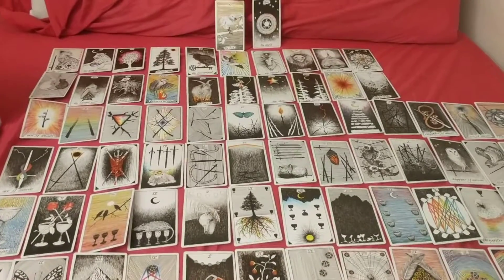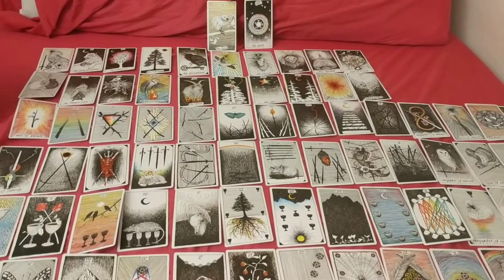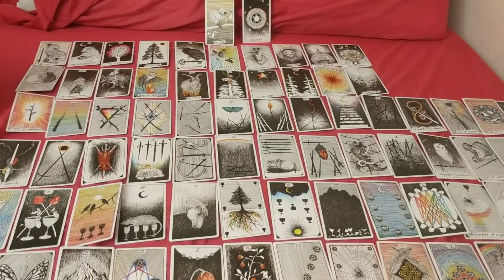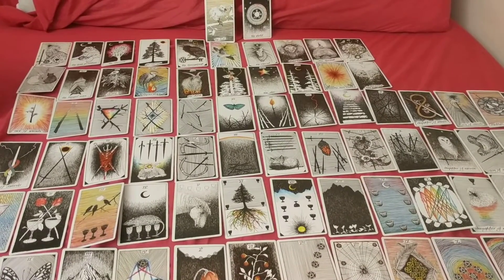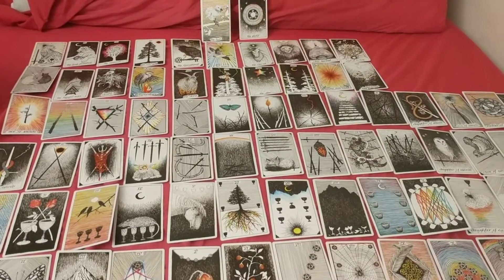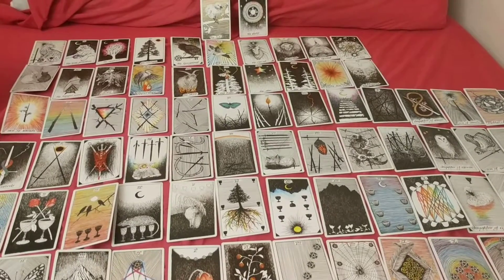Laying it out this way was fun — I would recommend it. If you do this, show us your deck! I'll do this for some more decks, so comment below if there's a particular one you'd like me to cover. Otherwise don't forget to like and subscribe.